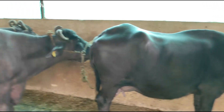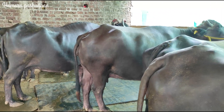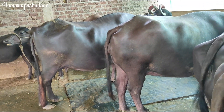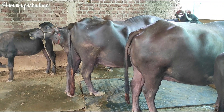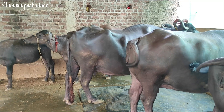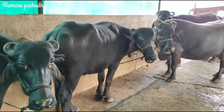You will not get very low quality — the animal is larger than average in size. It gives 4 liters of milk. Its height and length are very good, so you will not be disappointed.